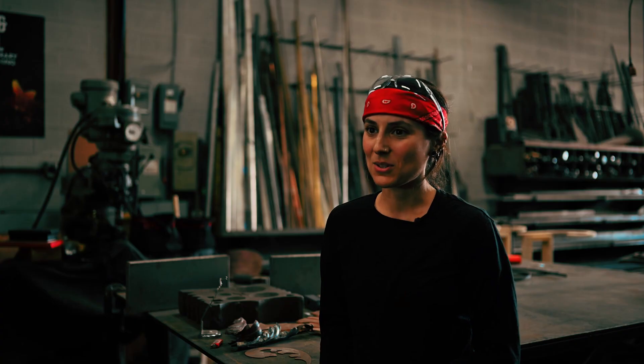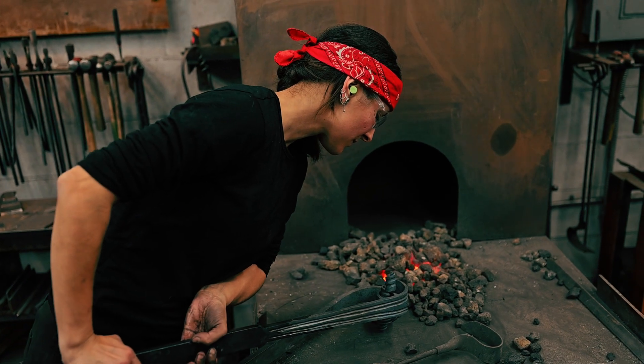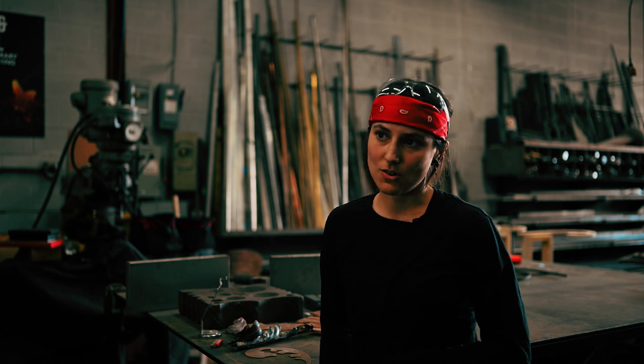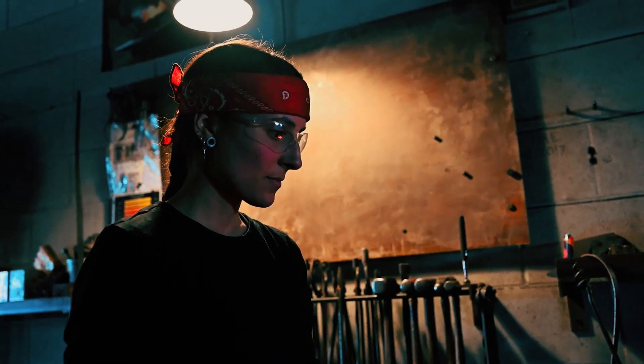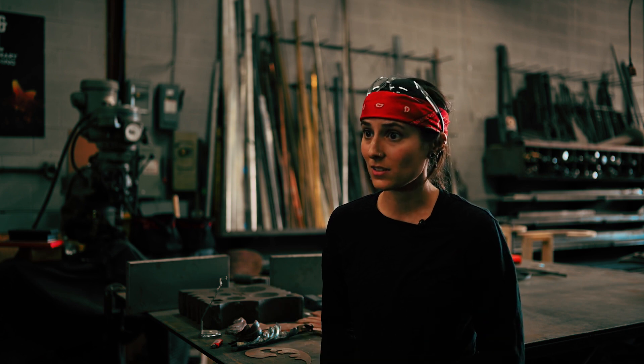Before I came to TwoSmiths I didn't have any background in forging. I had my own little home setup and was sort of just trying to teach myself, which is not a very great way to learn — you just plateau without learning from somebody else. So TwoSmiths was the main place that I got my education in forging this year.